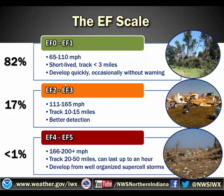EF2 to EF3 tornadoes have stronger wind speeds of 111 to 165 miles per hour, and they generally track 10 to 15 miles. We detect these better with radar. EF4 and EF5 tornadoes have wind speeds of 166 to 200 miles per hour or more, can track 20 to 50 miles or even longer, and can last up to an hour or more. They develop from well-organized supercell thunderstorms. In our forecast area, 82% of tornadoes are EF0 or EF1, 17% are EF2 to EF3, and less than 1% are EF4 or EF5.